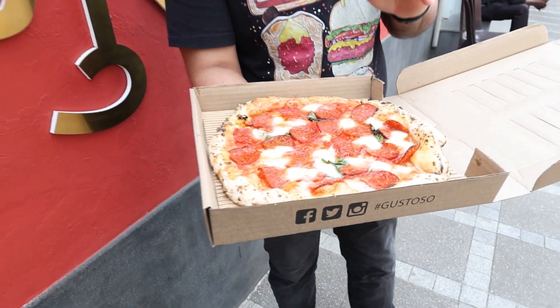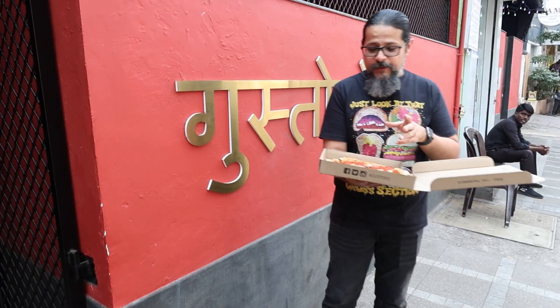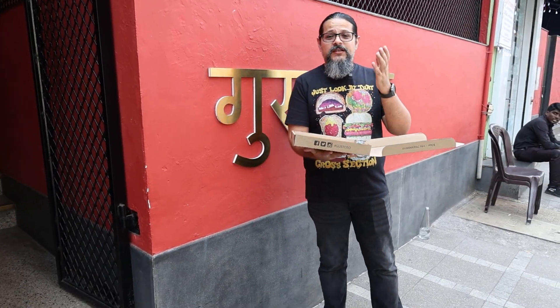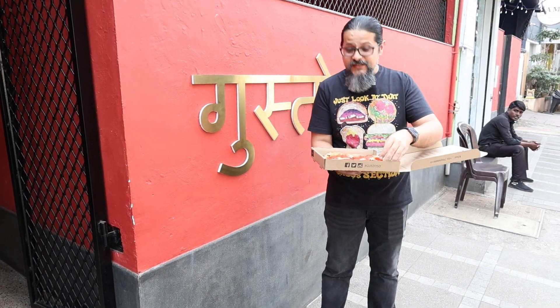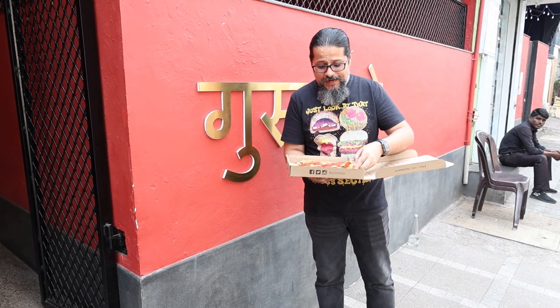I have a big complaint to start with — this comes with jalapeños as the default. This is an Italian fine dining restaurant and I cannot understand why there is a jalapeño on this pizza by default. It is extremely annoying, so I am not happy about that.